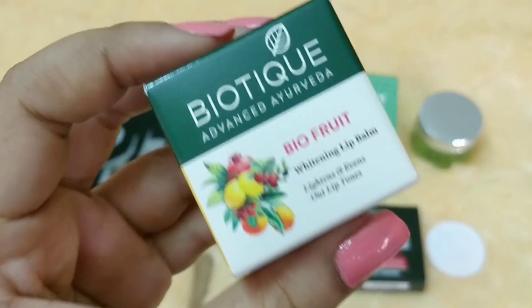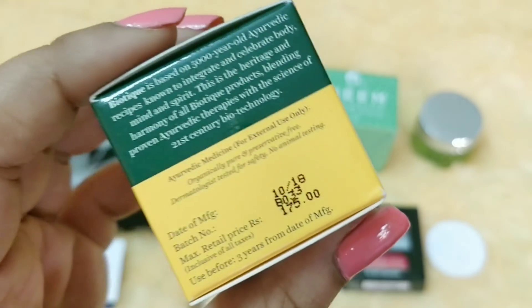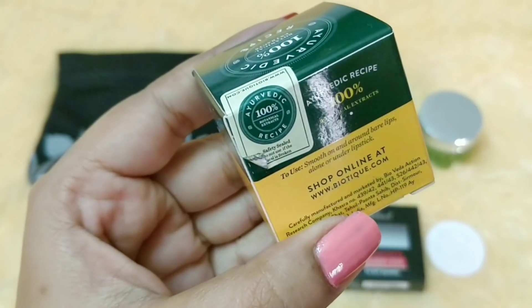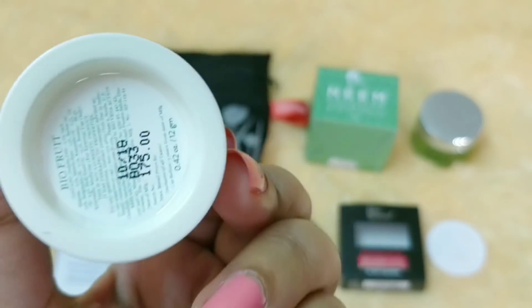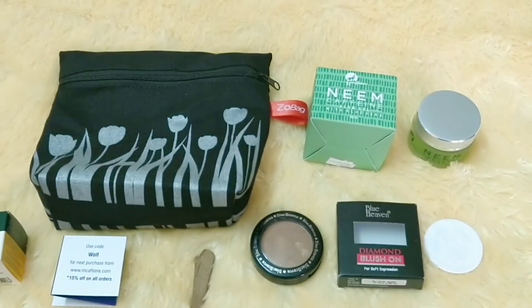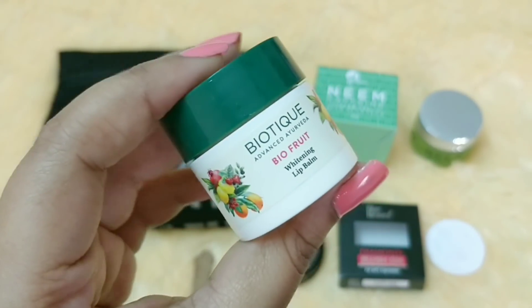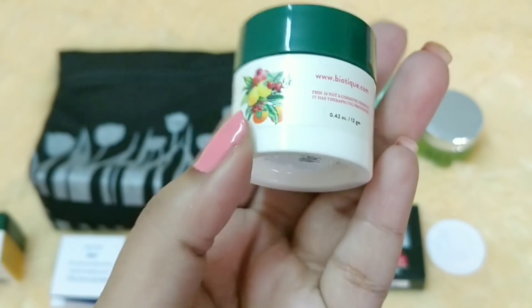The next product is by Biotique — the Bio Food Whitening Lip Balm that lightens and evens out lip tones. I have pigmented lips so I'm keen to test it. It's newly manufactured, priced at 175 rupees, with a three-year expiry and a seal. It has a chocolatey-like fragrance and you get 12 grams, which is quite a lot. You can also use it as a multi-purpose product — on elbows, chapped skin, or cracked heels.